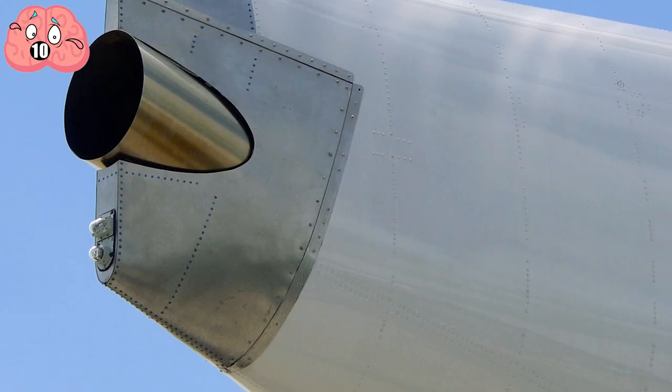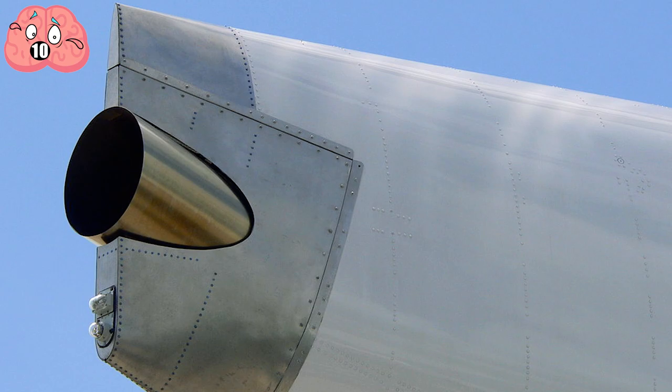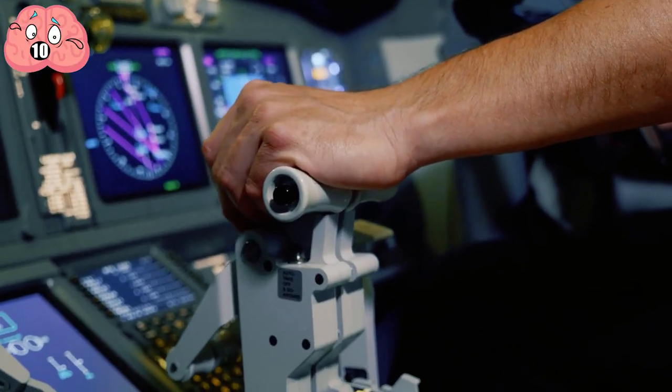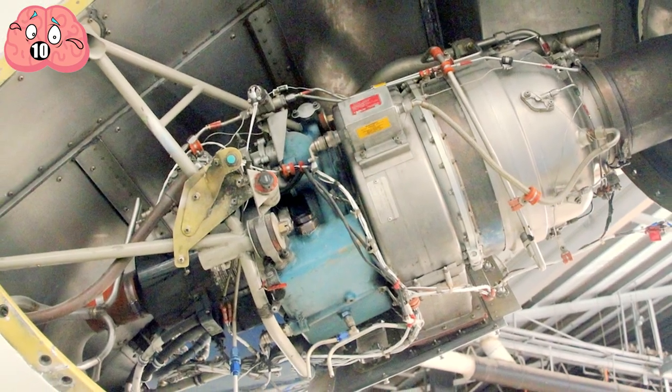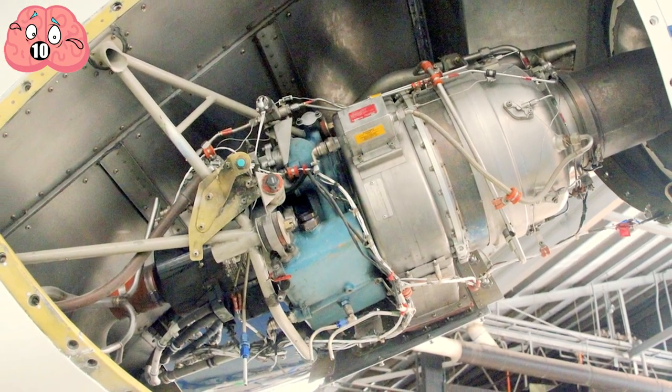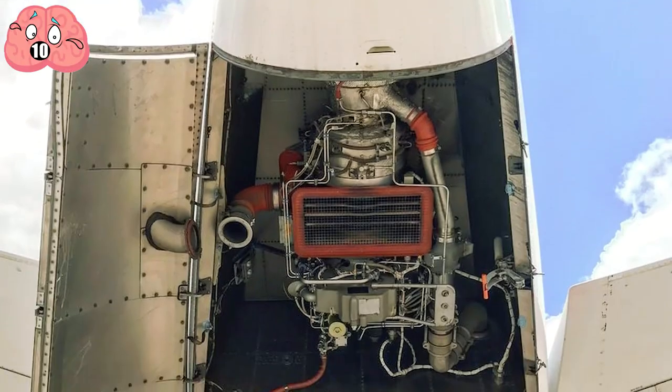The APU is what provides electricity to the plane temporarily, between the time the plane is unplugged from the terminal until it is ready for takeoff. The APU is usually a small turbine that powers a generator for electricity and a compressor for air pressure.